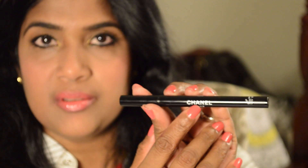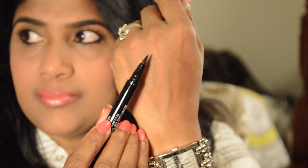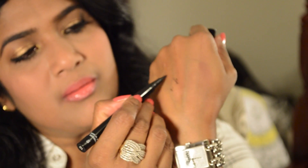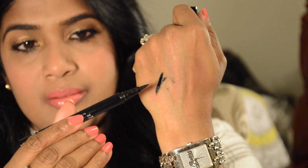Next I picked up the Chanel eyeliner pen in No. 10 Noir. Look at the applicator — I really love this one because it gives a beautiful line to your upper lid. I'm wearing it on my eyelids today. It's very, very dark black, which I love. I also love my YSL Shocking Liner and my Stila Smudge Stick Liner, but this Chanel pen gives a slightly thicker line than other brands, which I love for when I want a bolder upper lid look.